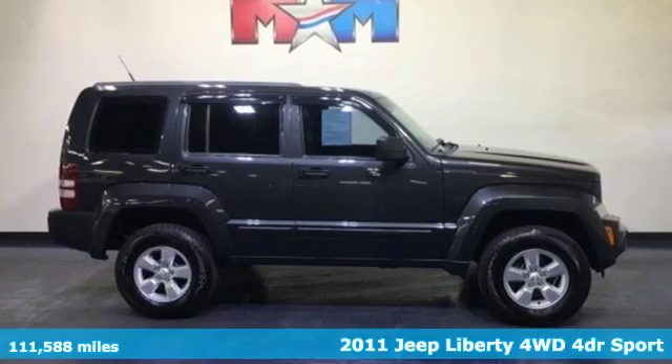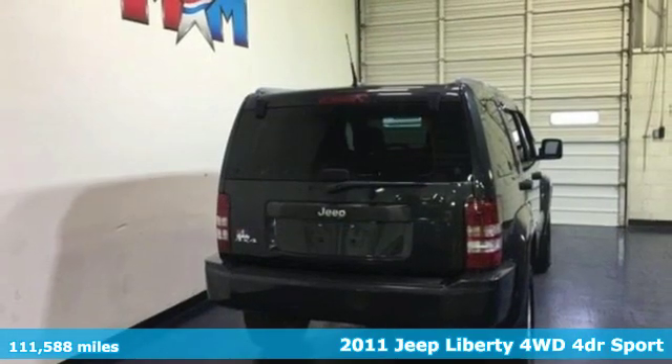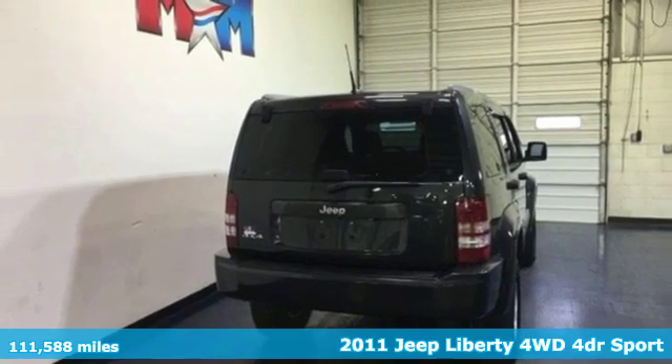It's a 2011 Jeep Liberty. Its off-road capability and towing capacity give you the liberty for adventure.